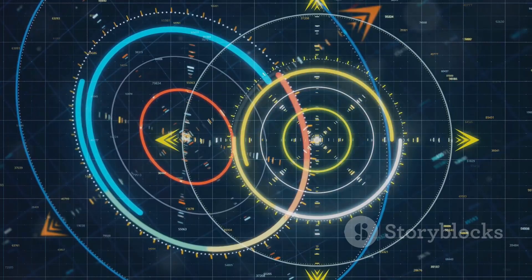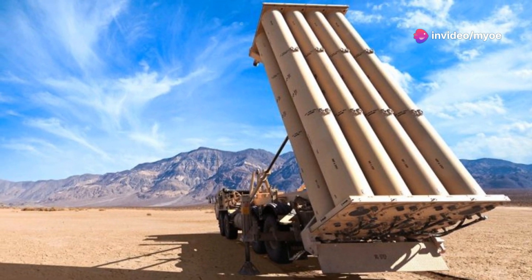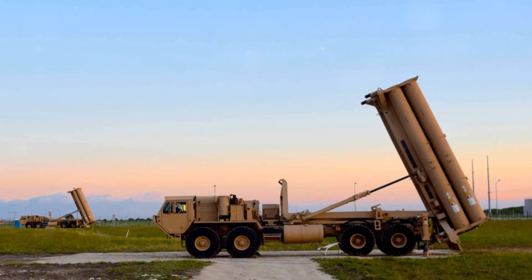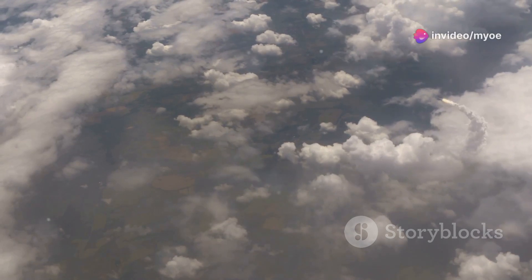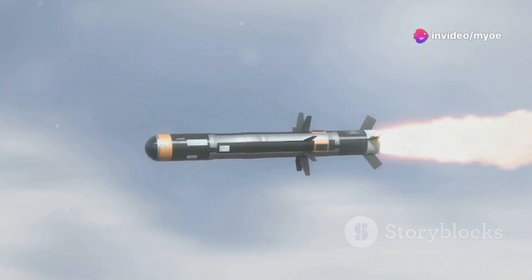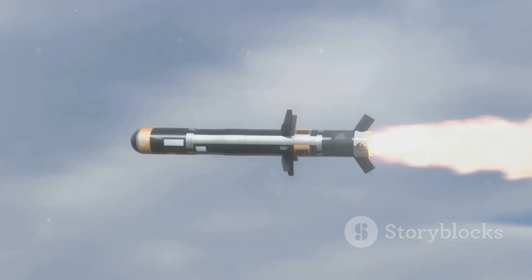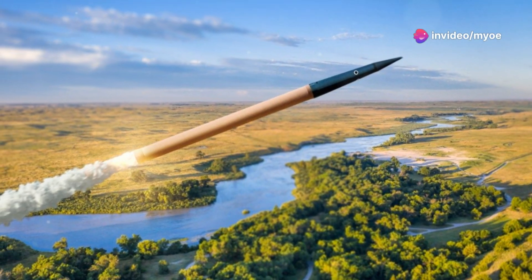THAAD is designed to intercept ballistic missiles in their terminal phase — during the final stage of their flight. When a missile reaches its terminal phase it is descending toward its target, often at incredibly high speeds. Intercepting a missile at this stage presents unique challenges but also provides an opportunity to neutralize the threat before it hits its intended target. One of the defining features of THAAD is that it uses kinetic energy to destroy incoming missiles.